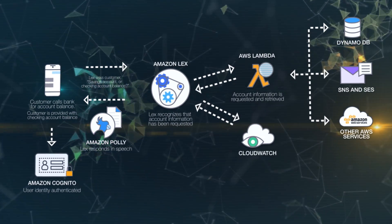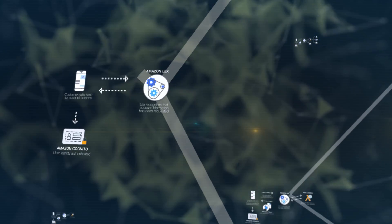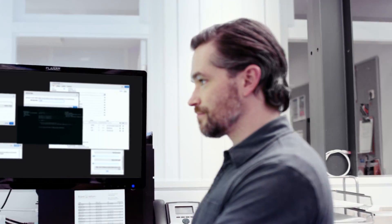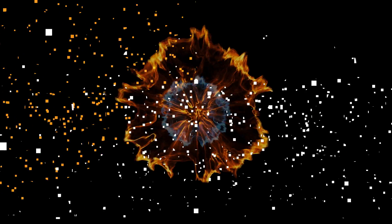You can build, test, and deploy directly from the console. Create multiple versions of your bot for powerful lifecycle management in a multi-developer environment. And scale up instantly through the power of the AWS cloud. Start building your bot with Amazon Lex today.